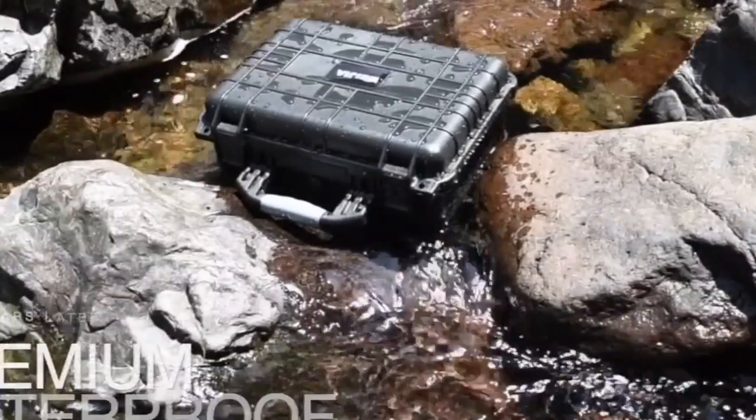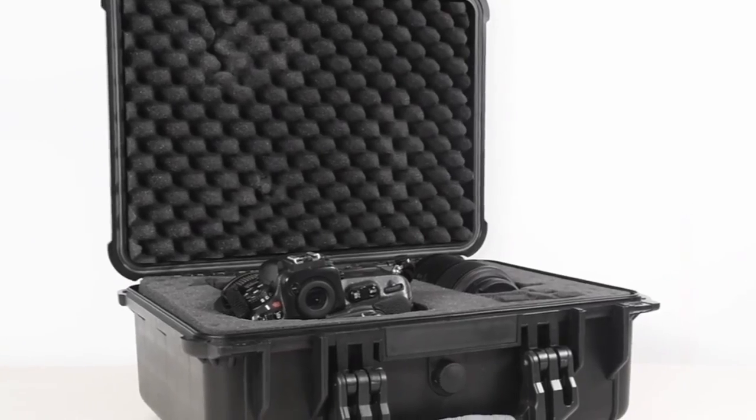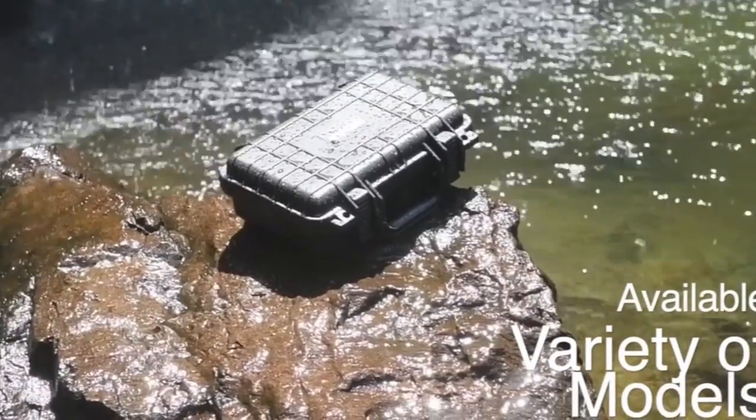So guys, that was the video about hard cases for cameras. All the links are given in the description, do check them out. If you enjoyed the video, be sure to hit the like button and subscribe to our channel for more videos. Thank you.